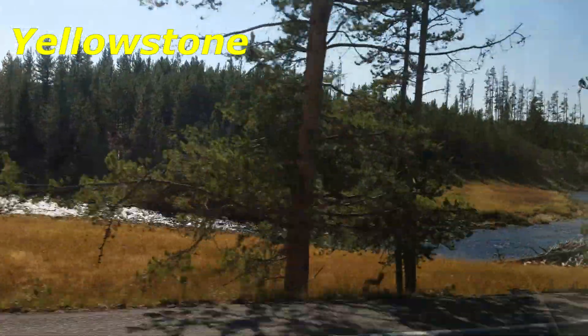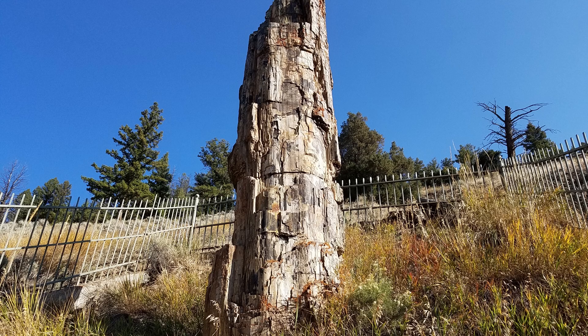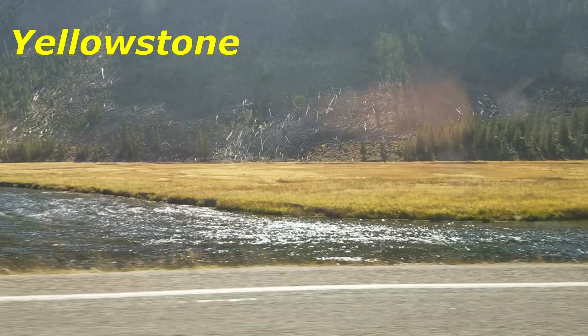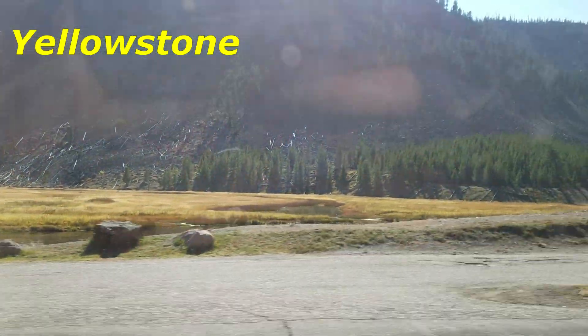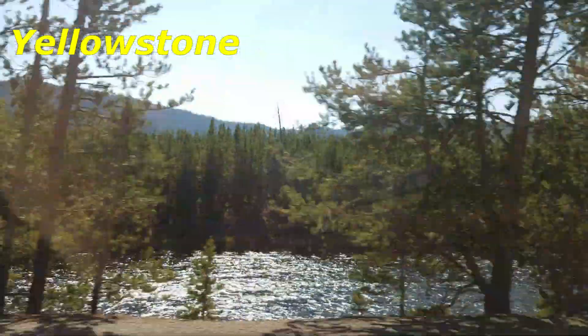Yellowstone National Park has one of the world's largest petrified forests — trees which were long ago buried by ash and soil, and transformed from wood to mineral materials. Yellowstone's climate is greatly influenced by altitude, with lower elevations generally found to be warmer year-round.